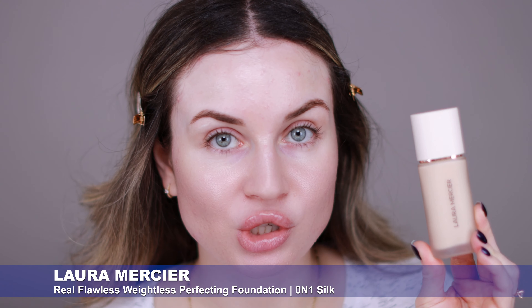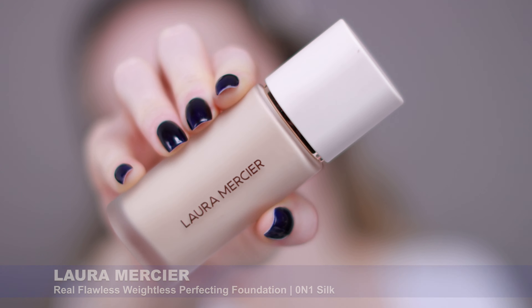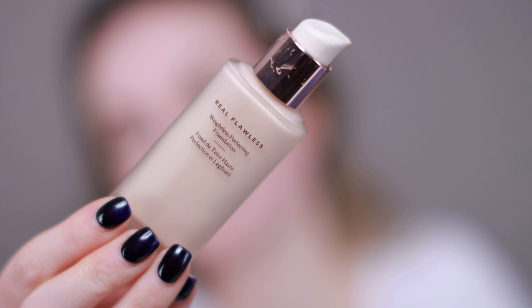Next I'm going to apply my foundation, and for today I want to use one of my favorites — this Laura Mercier Real Flawless Weightless Perfecting Foundation. It's been a while since I've used it in my videos but I want to use it again today. I love that this doesn't emphasize dry patches, my pores, my acne, or my texture. It has a nice natural finish and lasts all day on my skin. This is definitely in my top 10 favorite foundations — very good, and I highly recommend it. I get the best finish applying it with my Beauty Blender.